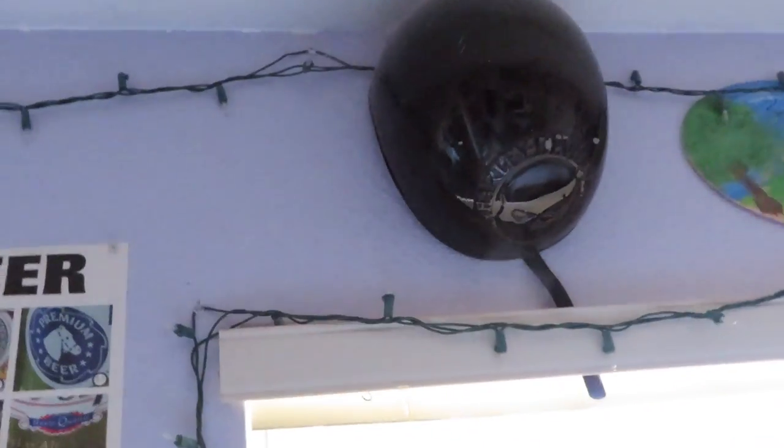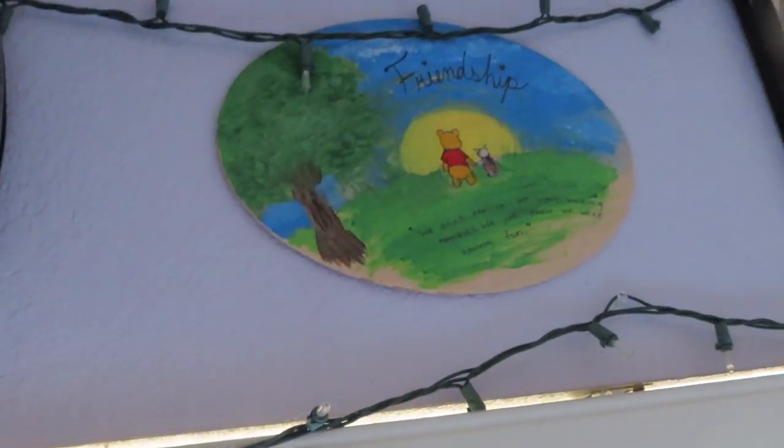I have this helmet that belonged to my brother. He used to ride motorcycles, so I kept his helmet. Here we have something that my fraternity gave me — it is the Friendship Award. My fraternity is based off of Leadership, Friendship, and Service. So at the end of our pledging semester, they gave us awards for different things, and I got the Friendship Award because apparently I'm friendly or something.